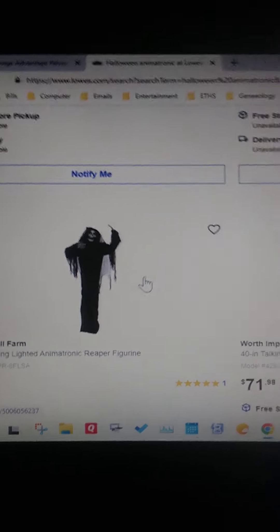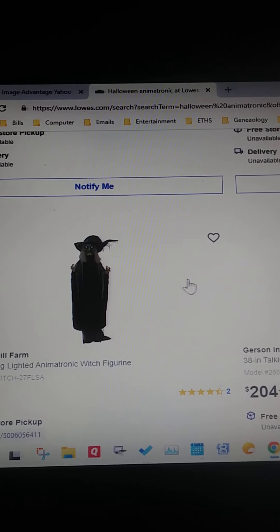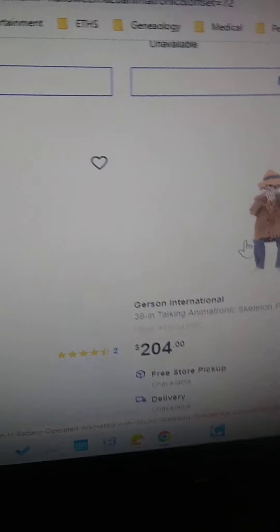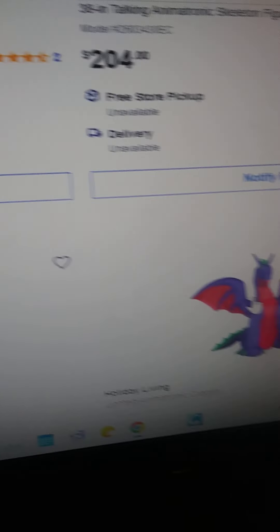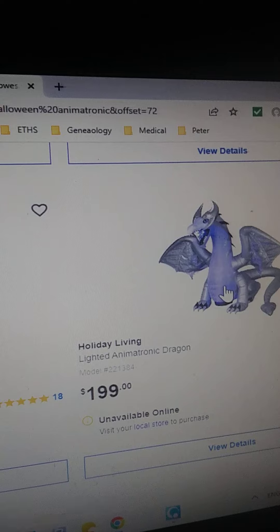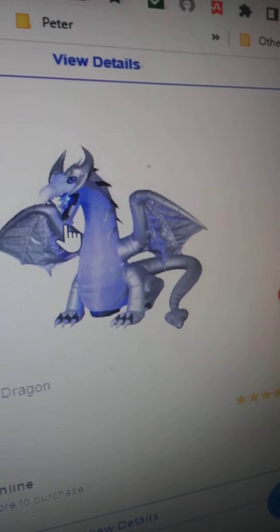I like that dragon. That's one of the skeleton figures with the harmonica. I have the little small skeleton with banjo, which is really cool. I like that dragon — I love that dragon, it's so cool. Is that an ice dragon? Or like a winter dragon?